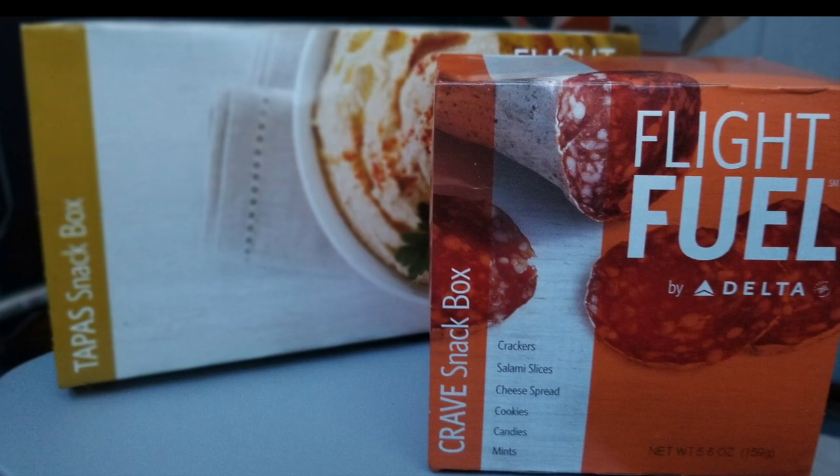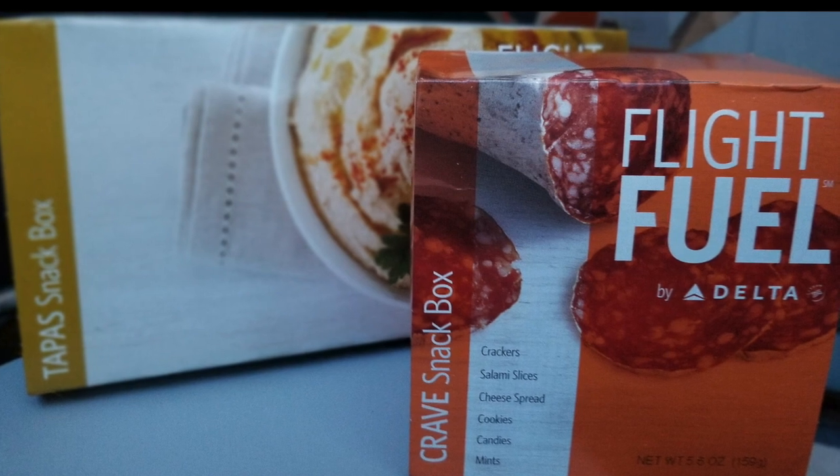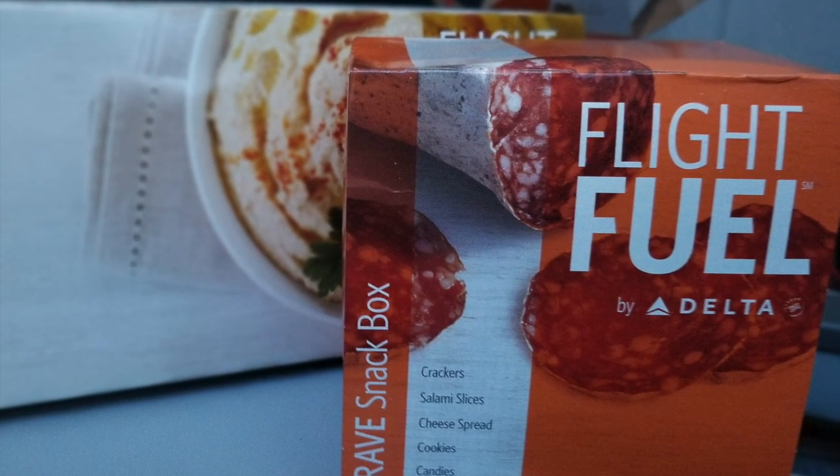Hey guys, it's Keri Lynn here for SheSaved.com. As you know, I travel quite a bit. Delta is one of my favorite airlines and I wanted to share with you one of my top tips for snacking on Delta Airlines with their flight fuel menu.